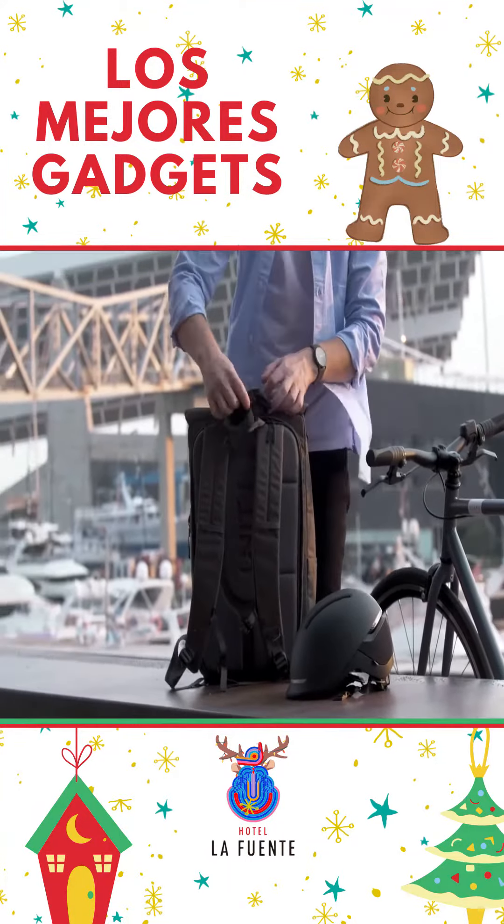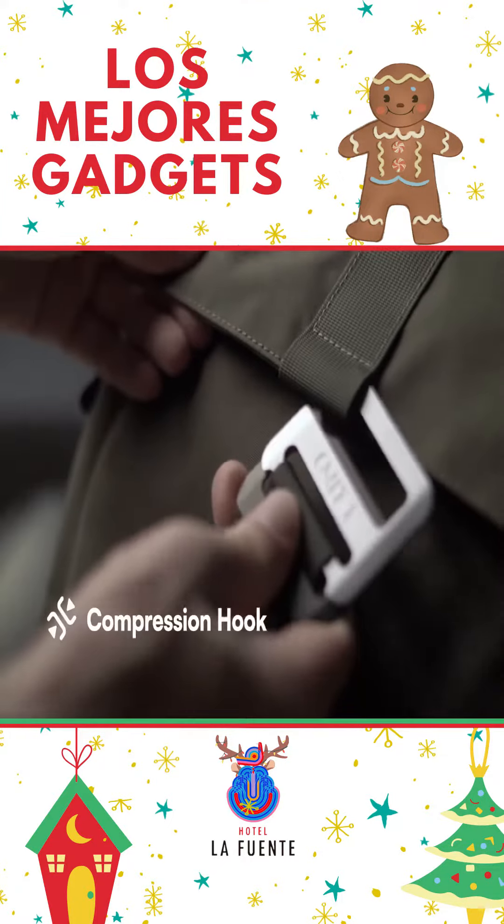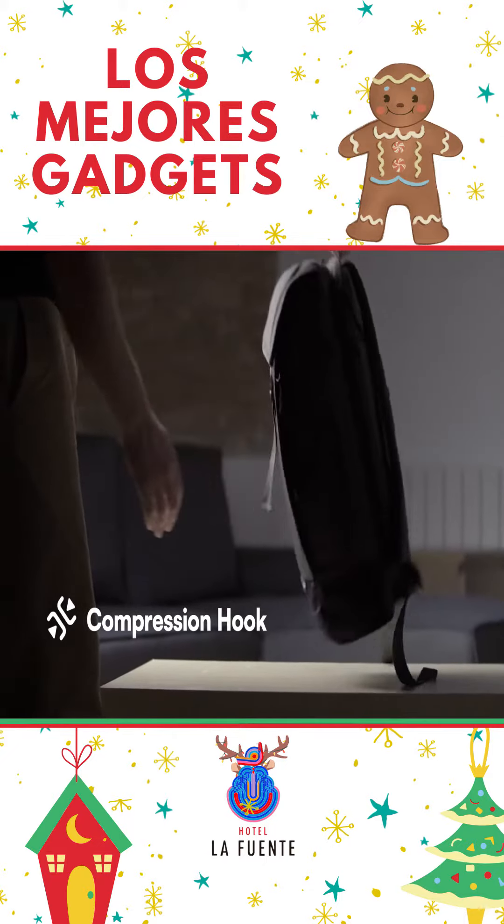A moment after the ride? No problem. A concealed harness will keep your helmet snug against the pack. Once fully loaded, Torch can be compressed to keep your stuff secure.